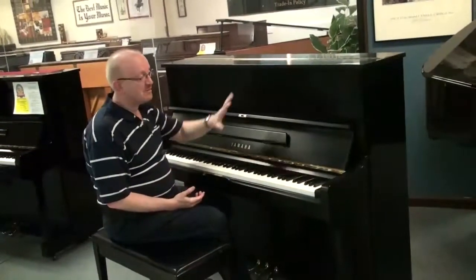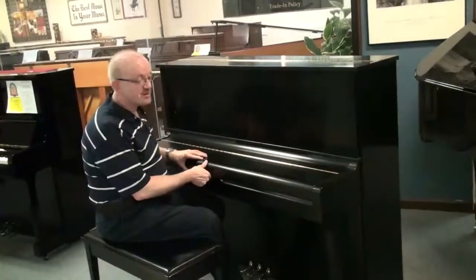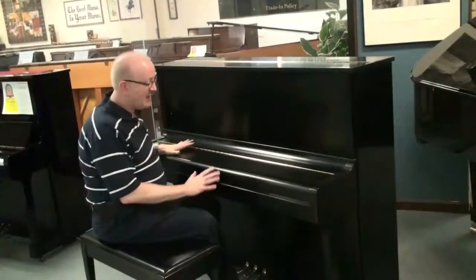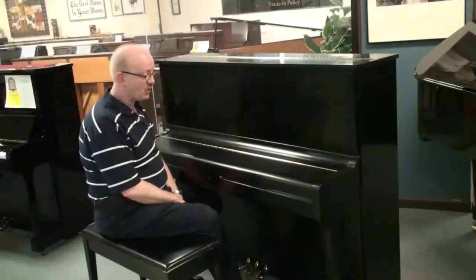Hi, this is Greg Nard. I want to show you this beautiful Yamaha U1 piano. This is a professional studio upright piano because of the height, and you can see this beautiful satin ebony finish on this. It is really just a gorgeous piano.